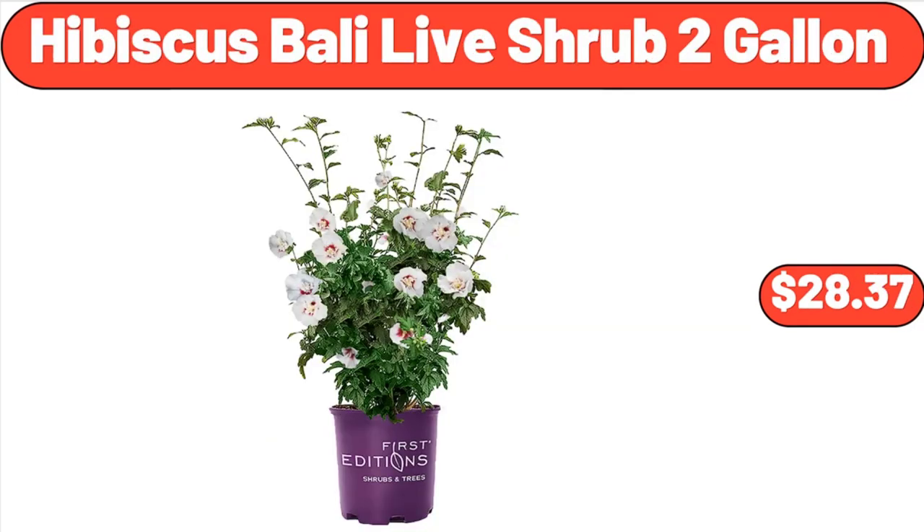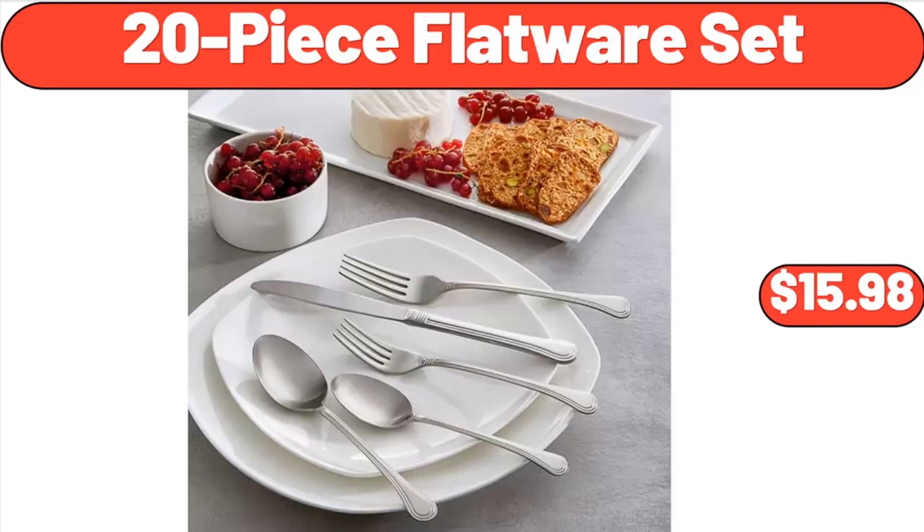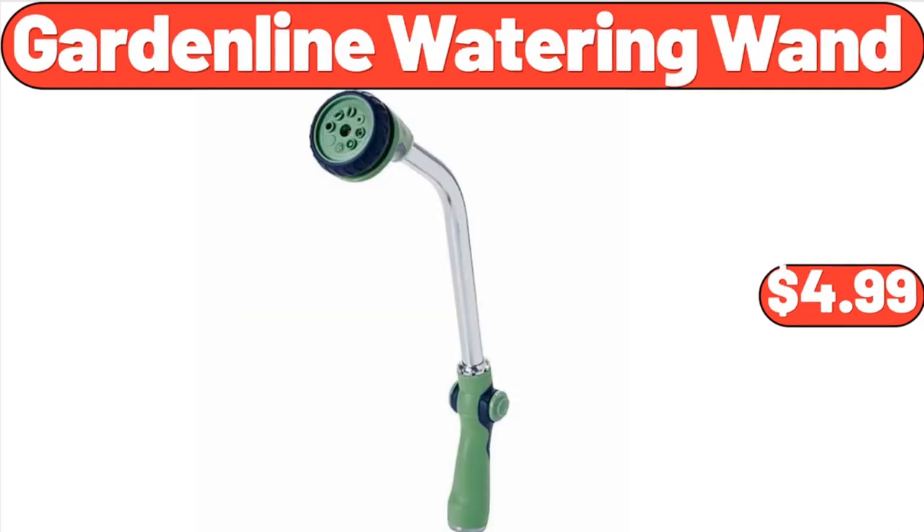Hibiscus Bali Live Shrub, 2 gallon, $28.37. 100-PCS Artificial Orchids Full Orchid Arrangements, $6.99. 20-Piece Flatware Set, $15.98. Specially Selected Fresh Rack of Lamb, $9.99. Garden Line Watering Wand, $4.99.